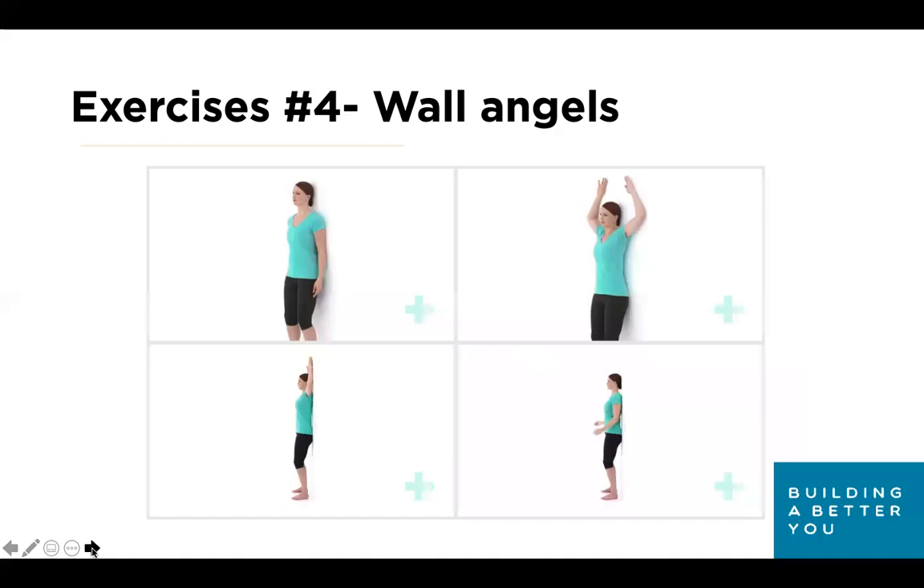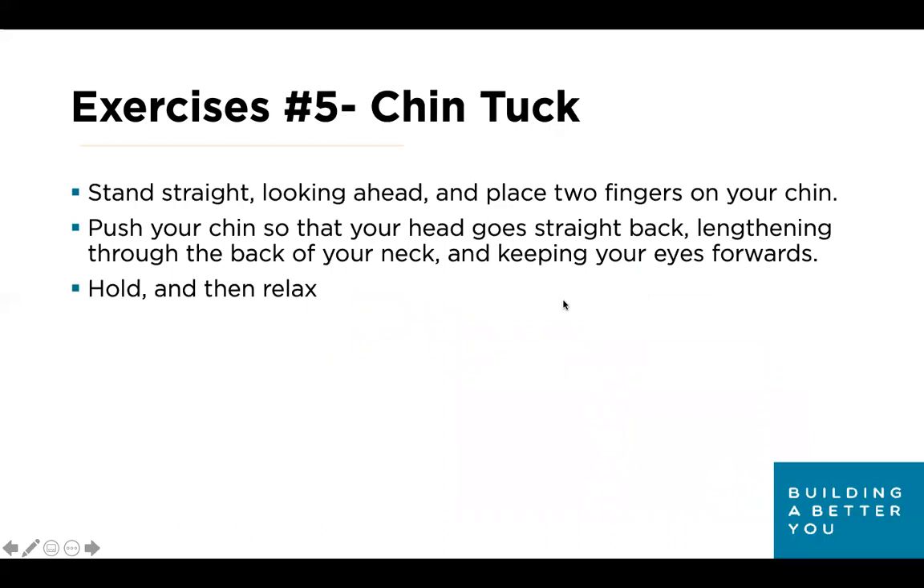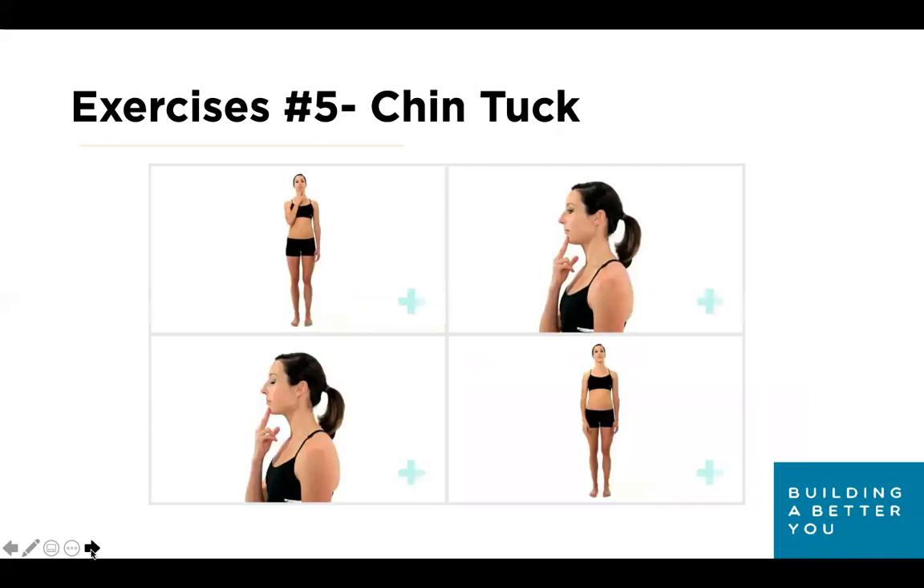Exercise five: chin tuck. This can be done against a wall or sitting at your desk. Stand or sit straight looking ahead, place two fingers on your chin, and push the chin back to create that neutral spine. Move forward and back in isolation — we don't want the rest of the body to move around. This really stretches out the back of your neck to help transition from an unneutral position. This can be done in holds or shorter isolated segments.